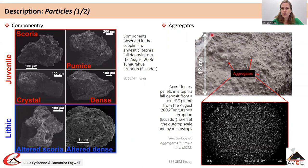In fall deposits you can also observe aggregates, which are clustered ash particles. Some are well-structured with a spherical form — as seen in tephra layer outcrops and in cross-section by scanning electron microscopy. These well-structured aggregates are called accretionary pellets and you can almost sample them as individual particles.